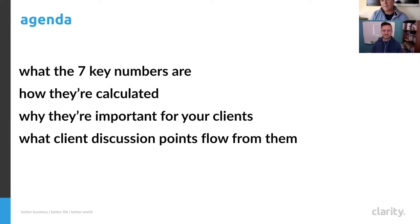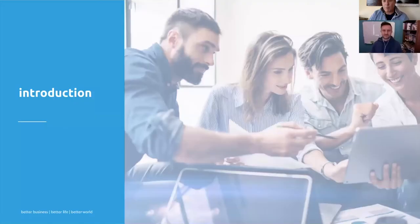We also want to discuss why these numbers are so important for your clients and how you can help your clients play with those numbers — sensitize them, see what's possible within the business, and the potential profit and cash improvement. This shows clients what's possible, what we can help them with, and what they can do themselves — forming part of the wider conversation.